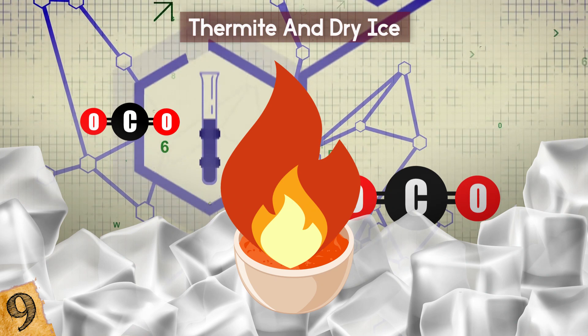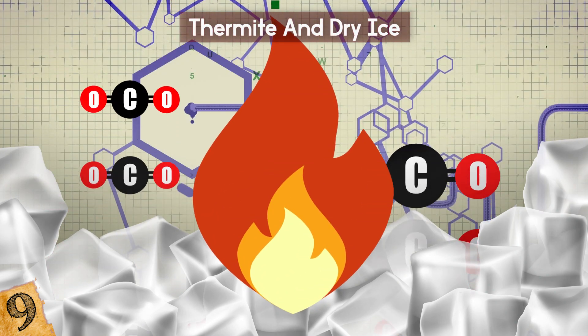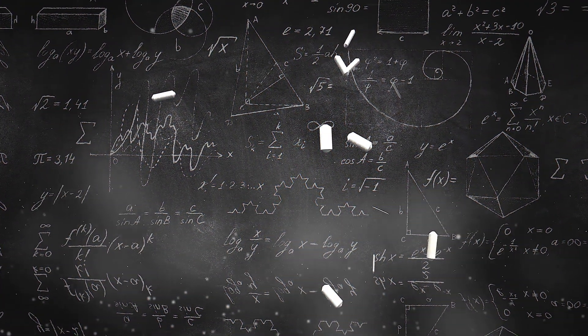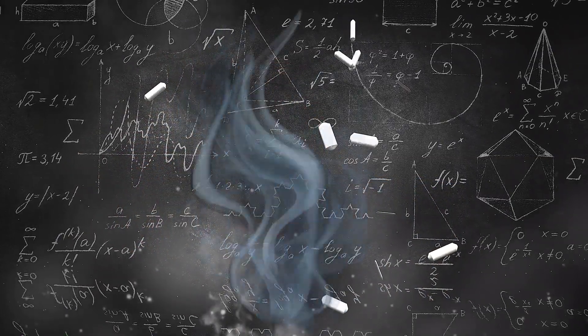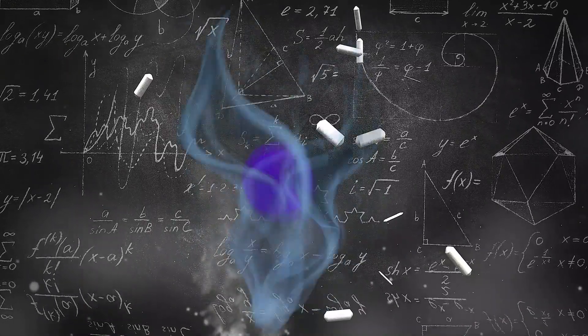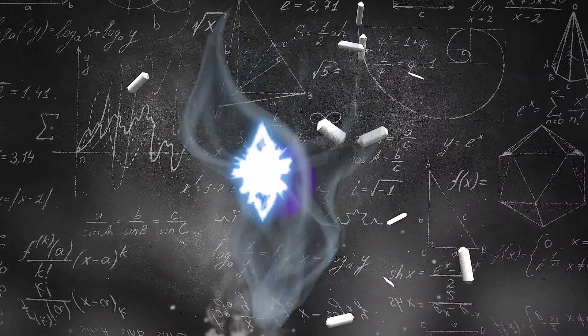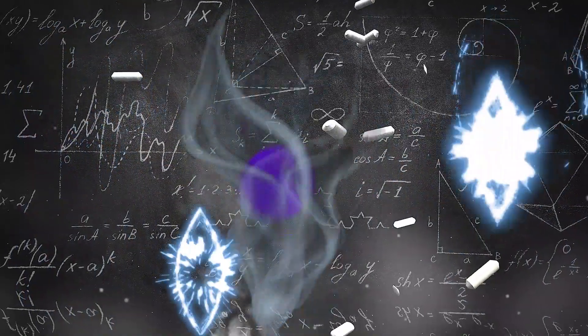When burning thermite comes into contact with dry ice, which is the solid form of carbon dioxide, the ice lights on fire and an explosion occurs. Scientists aren't sure why this reaction happens, but there are some theories. One holds that the ice turns into vapor as a huge amount of energy is released, and this vapor condenses around the thermite particles, forming a steam thermite aerosol. The continued reaction results in a cloud of thermite particles being thrown into the air — hence, the explosion!